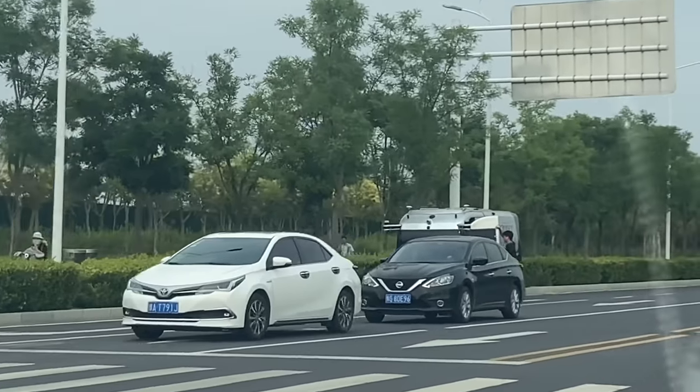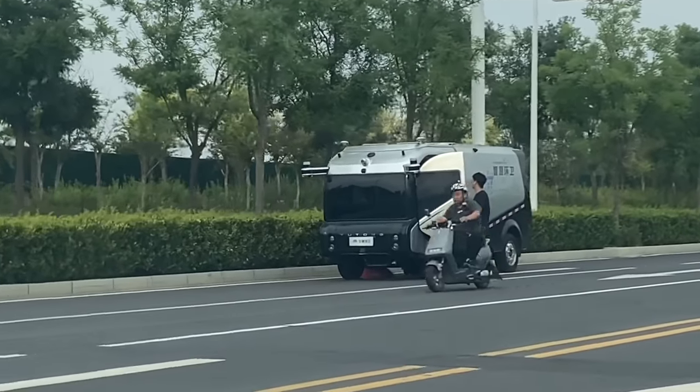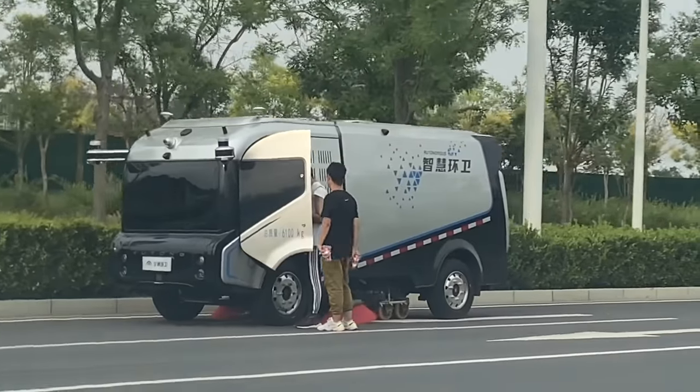See that? Yeah, right there. That's an autonomous street sweeper. It's a Yutong. It's got the same computers and everything on it.